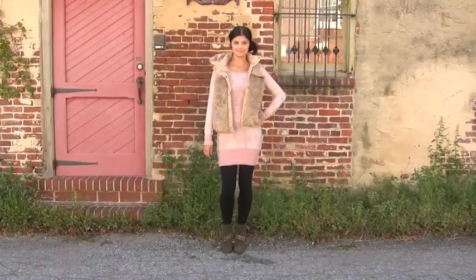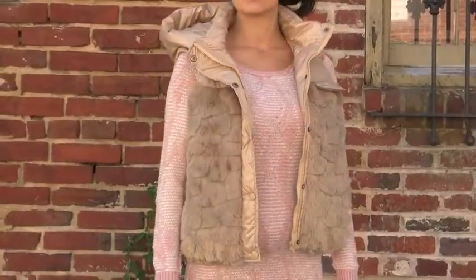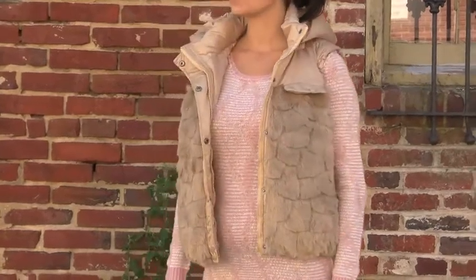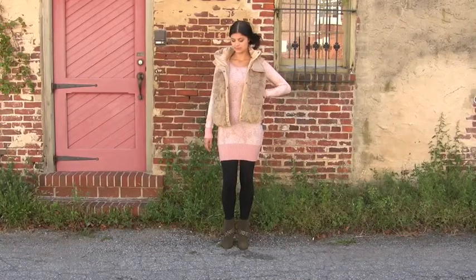If comfort is more your thing, then this is the outfit for you. The combo of the gold vest and pink sweater adds a girly and stylish touch while keeping you cozy and warm. Catch a movie or a casual bite to eat in this look.